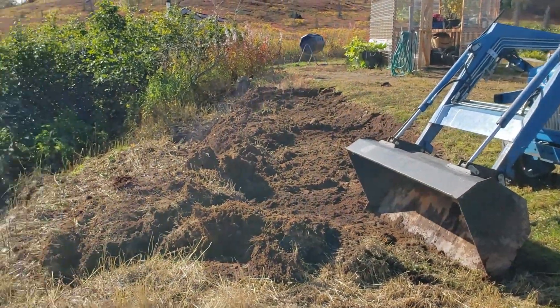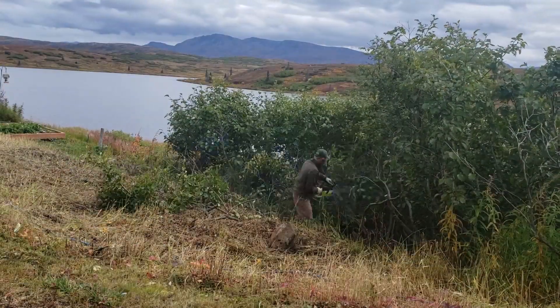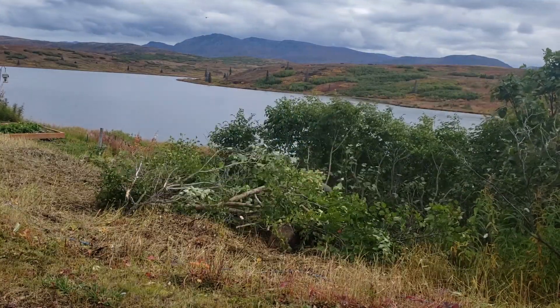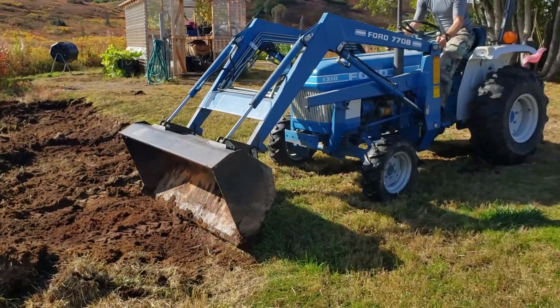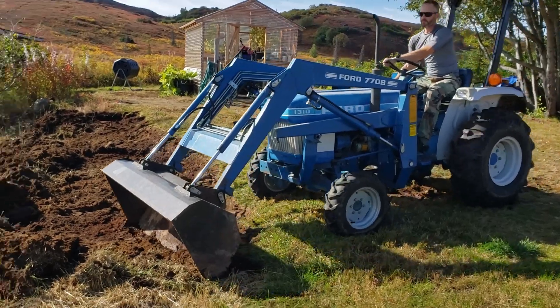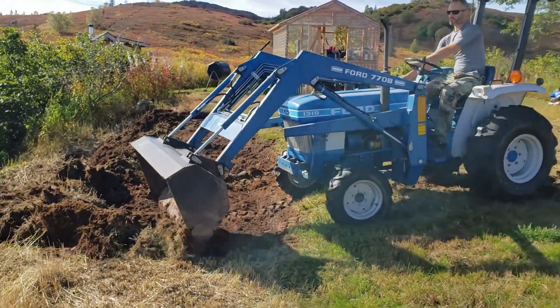Digging up some ground here where he cleared out the alder bushes. And trying not to tear up the grass, but this thing has some pretty deep lugs on those front tires.